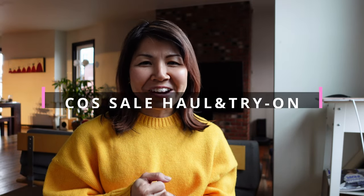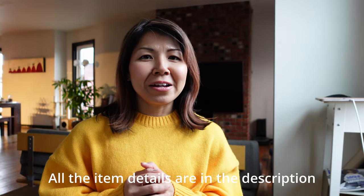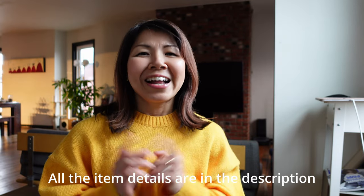Hi, today I would like to share with you what I bought at Kos on sale. This morning I checked the website of Kos and the sale is still on, so check it out if you are interested. Let's get started.